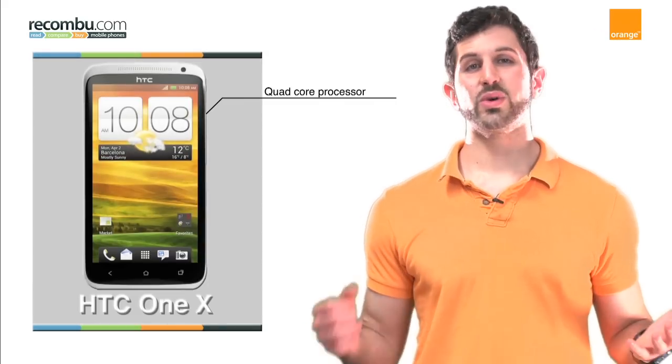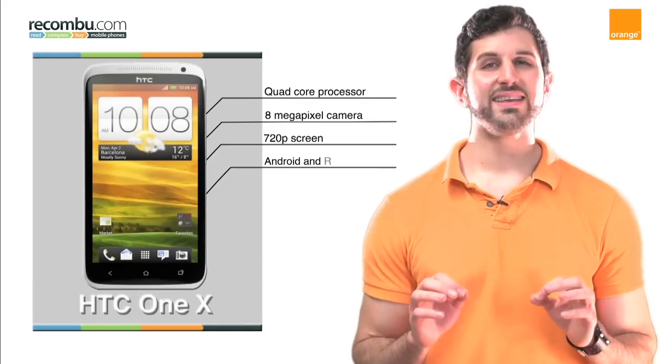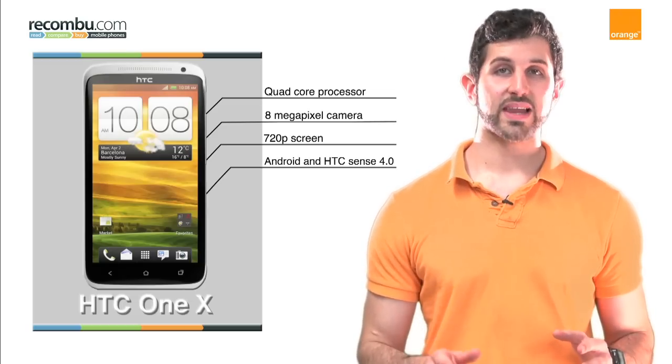A quad-core phone loaded with an 8 megapixel camera and a 720p screen, as well as the latest greatest version of Android — it could only be the HTC One X, HTC's latest flagship phone.